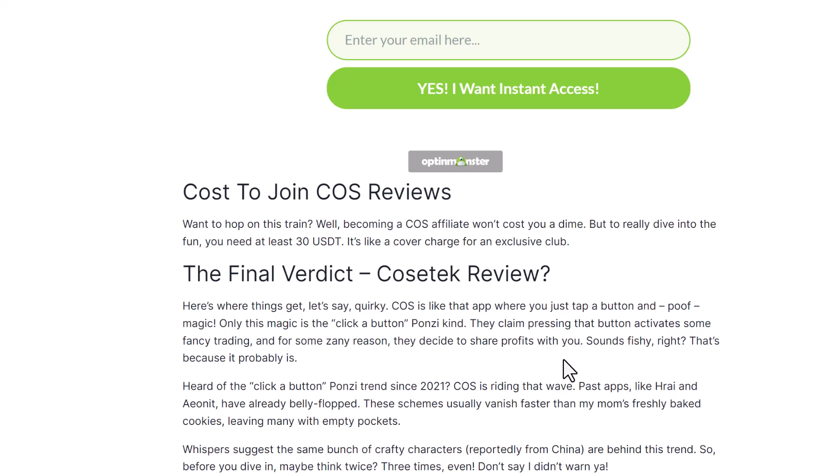This whole 'click a button and invest' trend started in 2021 and it looks like it's still happening. I did some digging and heard rumors that this is actually from China — a lot of anonymous people running these 'click a button, invest, do nothing, earn a return' schemes. But the truth is I couldn't find any proof of external income coming into this thing. If it's too good to be true, it is too good to be true.